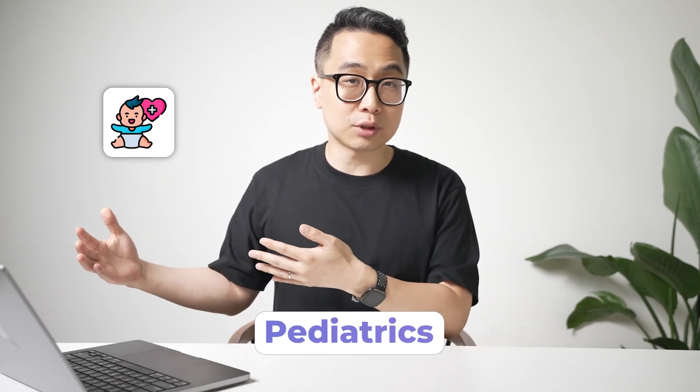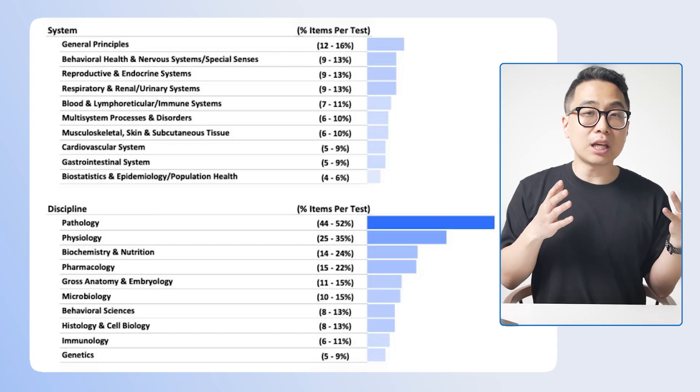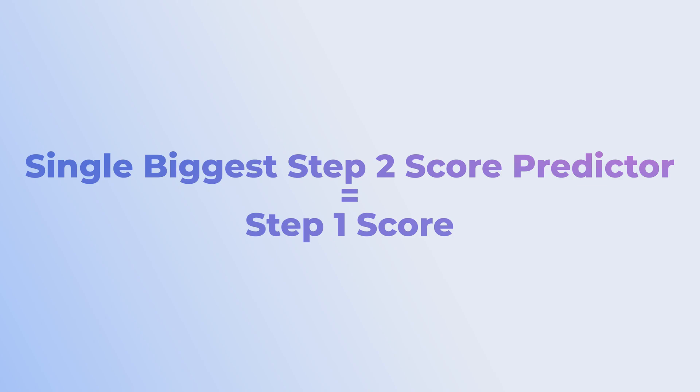What students actually find is that a lot of that information does come back on Step 2. The major difference is that it just isn't as heavily emphasized. Even rare topics like biochemical disorders or immunodeficiencies still come up on Step 2 — they just appear in a clinical context, like pediatrics. In immunology, it's about six to eleven percent of Step 1, whereas on Step 2 it's still present at about three to five percent. If you want to score really high on Step 2, you need points from these supposedly lower-yield subjects too — and the single biggest predictor of Step 2 scores used to be Step 1 scores.